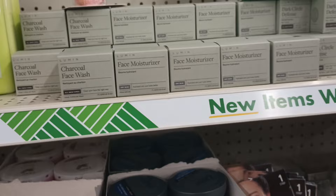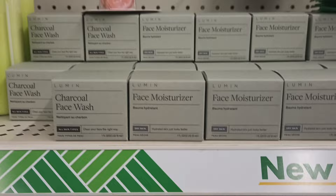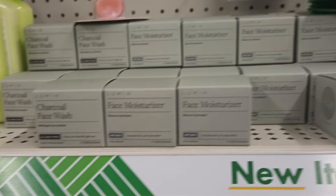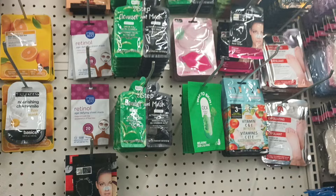This store is just jam-packed with stuff! This location has the Lumen — yes! The face moisturizer — let me pick up a moisturizer. I did pick up the face wash but I need to get that moisturizer. We got the face wash, the moisturizer, and the dark circle defense. And we got some masks up here, and then these which I keep hearing so many good things about.